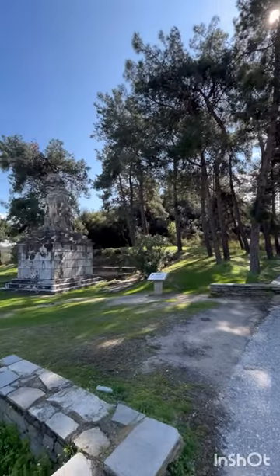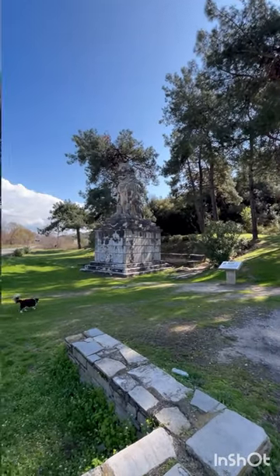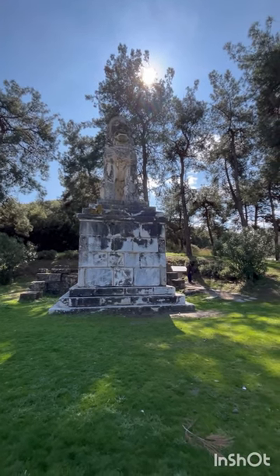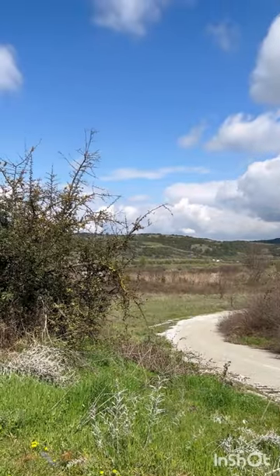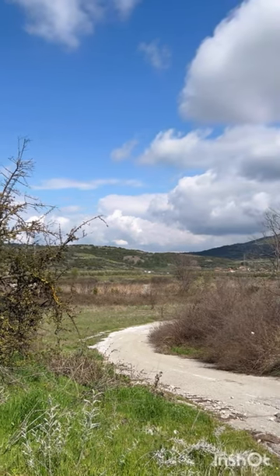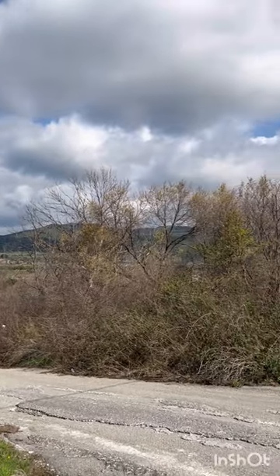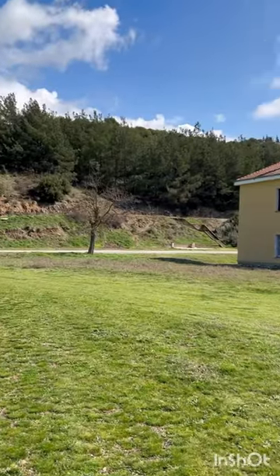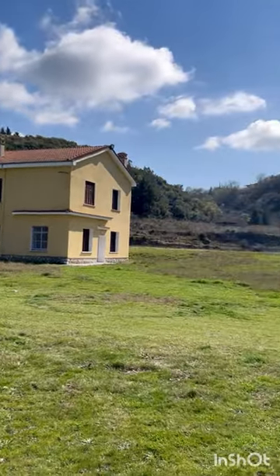The sculpture with its base is eight meters high, the body is four meters high, and the width of the head is two meters. It was found covered in mud of the Strymon River.